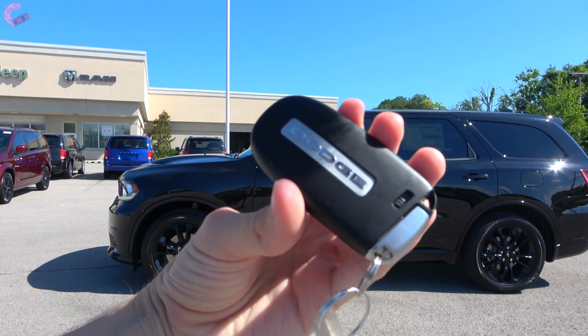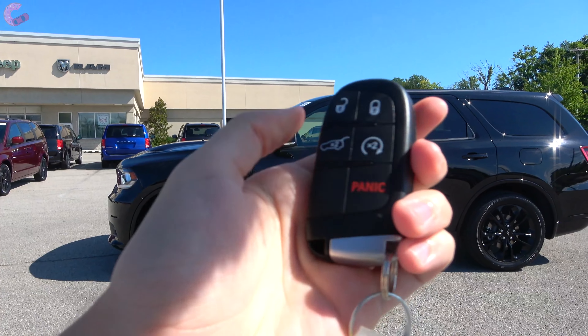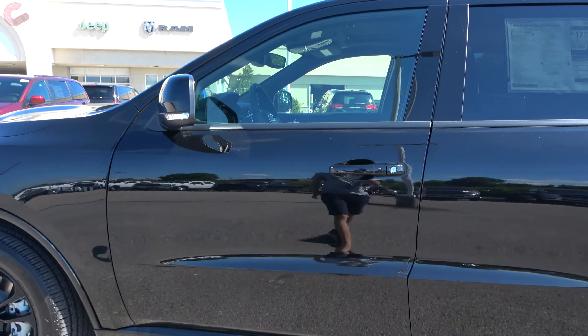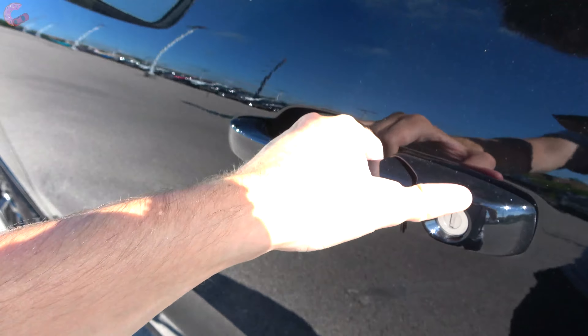Walking up to this Durango you will find a smart entry system standard across every trim, and here on the R/T you will find standard remote start. To get inside the vehicle itself there is a sensor behind the handle, so all you have to do is grab it.